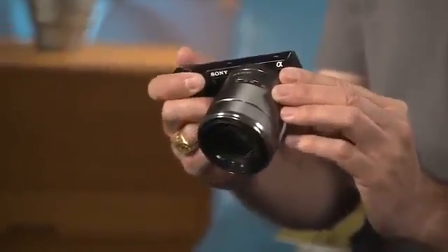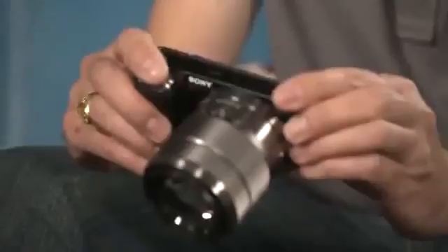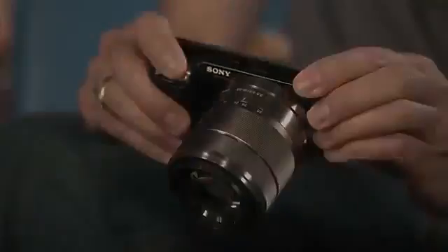I often compare this camera to my Jack Russell Terrier. He is a big dog trapped in a small body, and to me it's a larger camera trapped in a smaller body. It has all the features and all the functions that you'd find in a larger SLR.